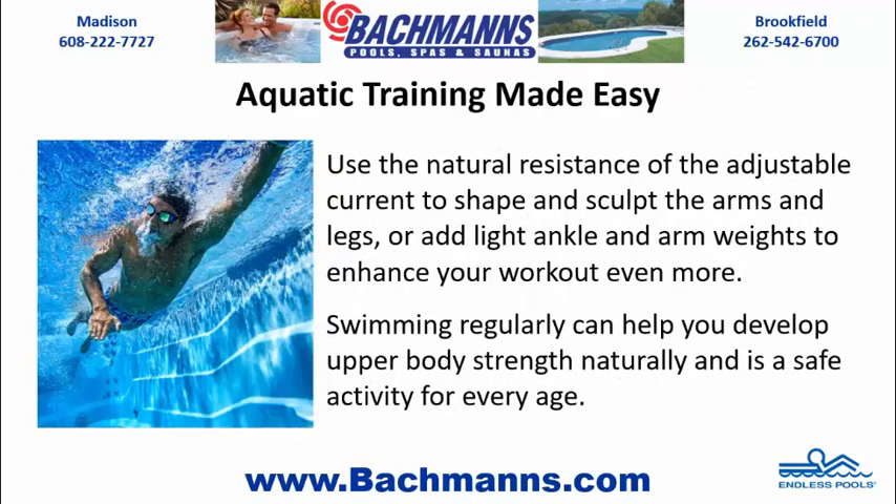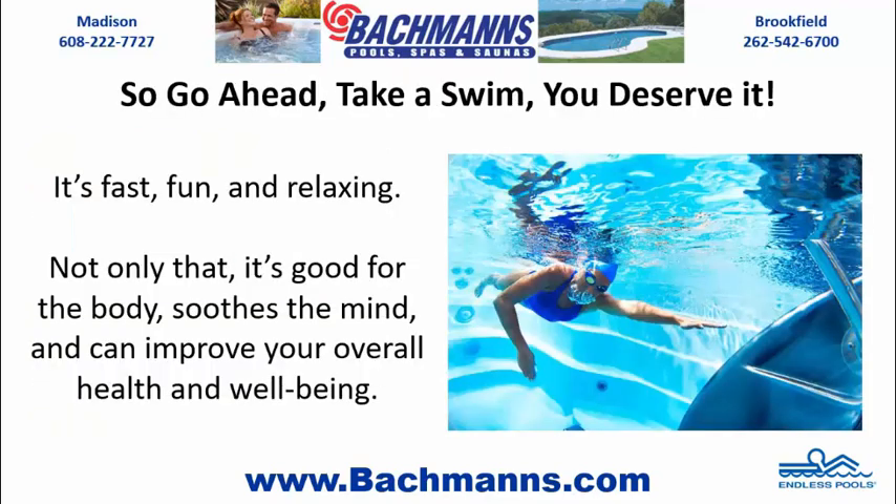Aquatic training made easy. Use the natural resistance of the adjustable current to shape and sculpt the arms and legs, or add light ankle and arm weights to enhance your workout even more. Swimming regularly can help you develop upper body strength naturally and is a safe activity for every age.